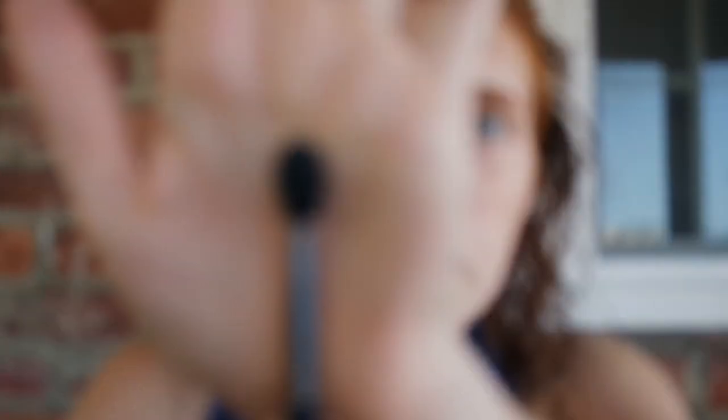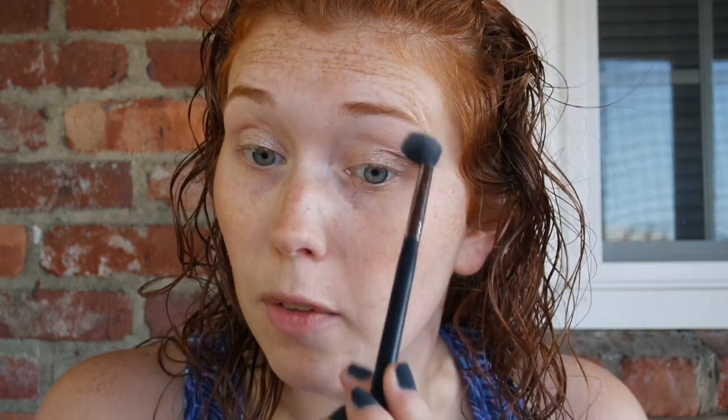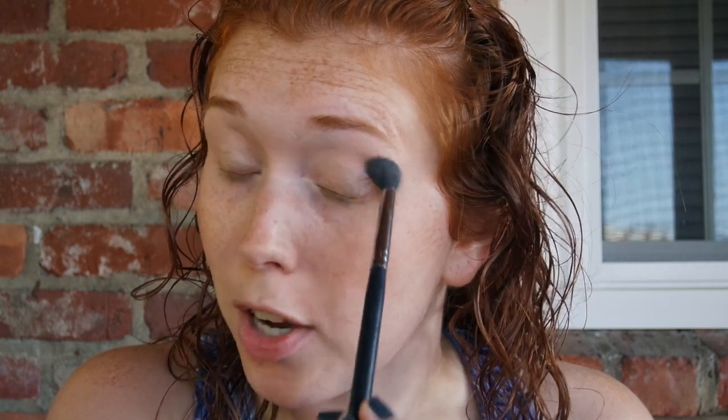To lay this on I'm going to use the Morphe M330. This came in one of my Morphe brush subscriptions that I did for like four months. Really truly, if you guys don't have a lot of brushes or you want to explore more brushes, this is absolutely the service to do that — because most of my brushes are Morphe now and it's because of the subscription service. I'm just laying this literally everywhere except the moving part of my lid, and I do lay it on pretty heavily. I find that by doing this it helps the other shadows blend really easily.